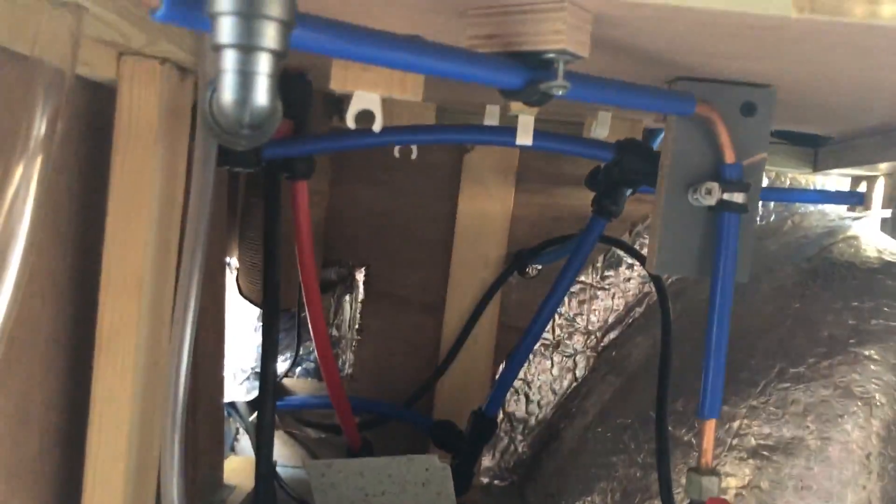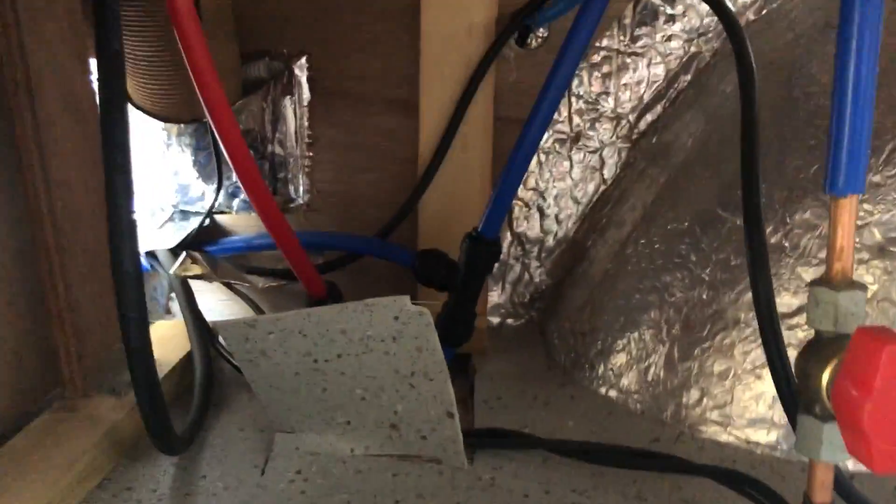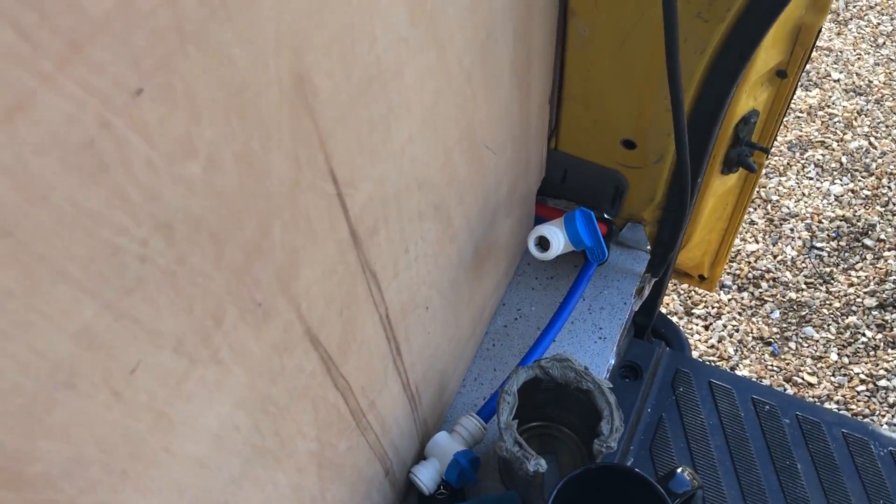And underneath there, it goes to the central heating boiler, which is up above it, and it also goes off to the toilet and under the floor. When it goes under the floor, it comes up down there for the sink.